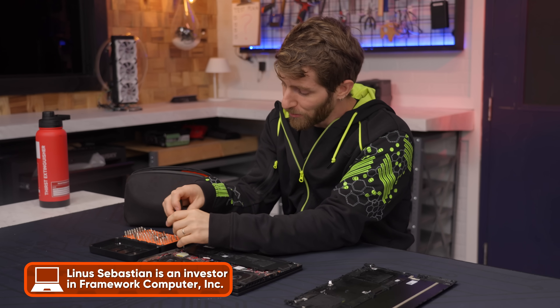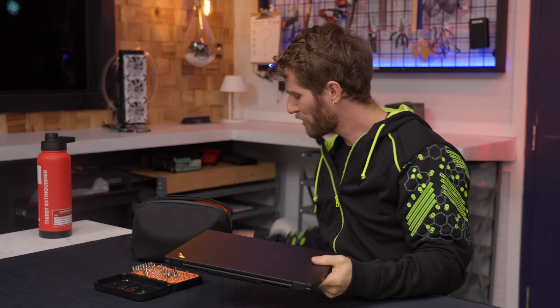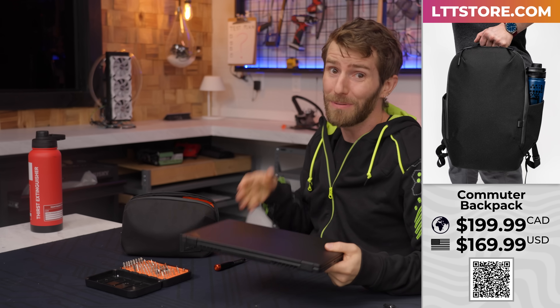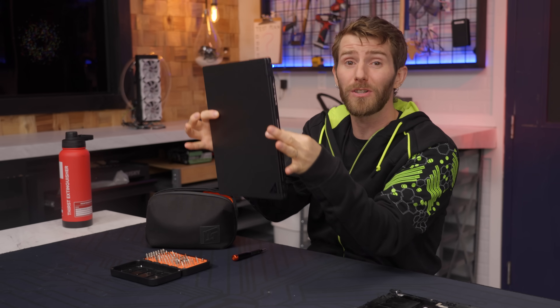After my framework investment disclosure, the first thing I've got to do is come clean because I have not exactly been careful with this machine. I'm talking everything from holding it by the corners while I'm typing on it, tossing my commuter backpack around with the laptop in it, and even while it's still warm, putting it vertically into my bag, which is perhaps the most dangerous thing I did.